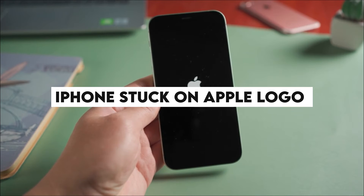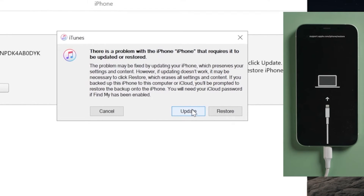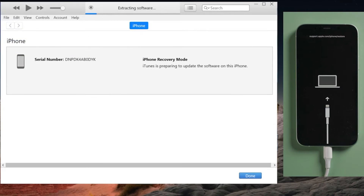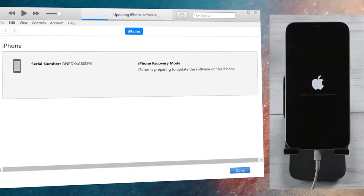iPhone stuck on Apple logo. There are often several reasons for your iPhone to be stuck on the Apple logo, such as jailbreaking, a failed iOS update, restoring from backup, hardware problems, or deletion of some iOS files. You can fix the issue by restarting the iPhone, performing a hard reset, or putting the device in recovery mode. Remember, a hard reset results in complete data loss from your iPhone.